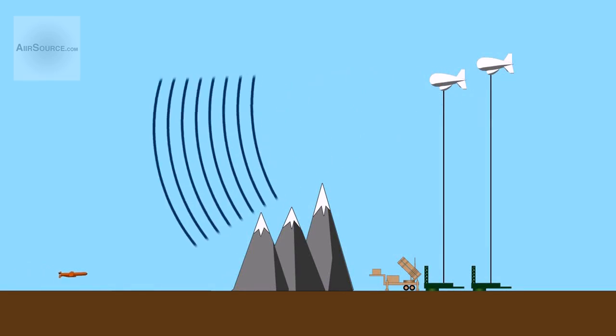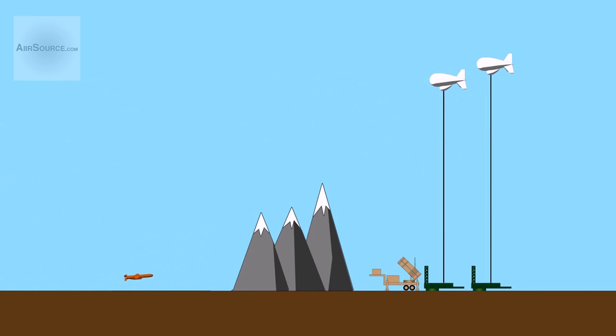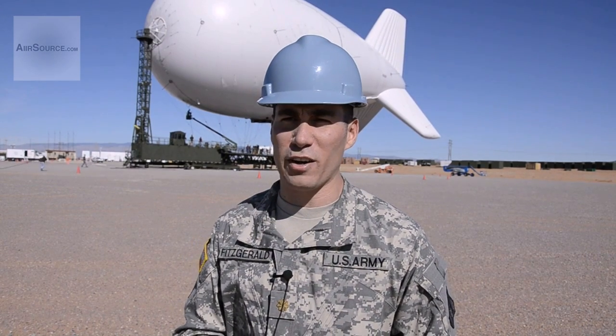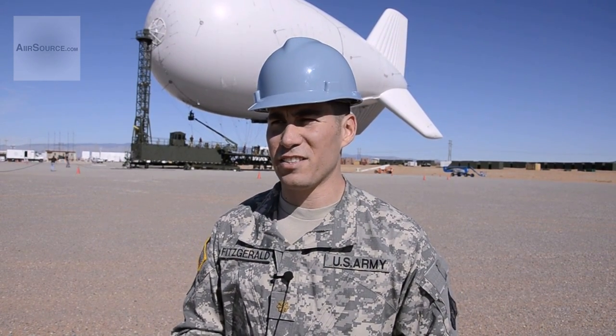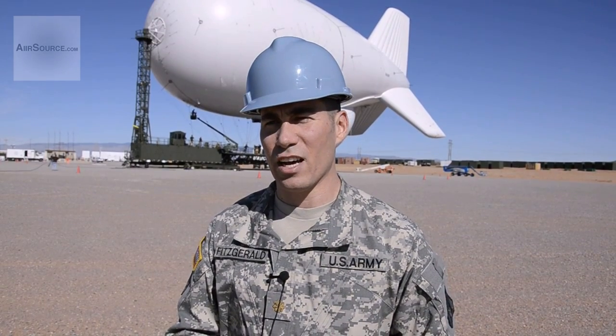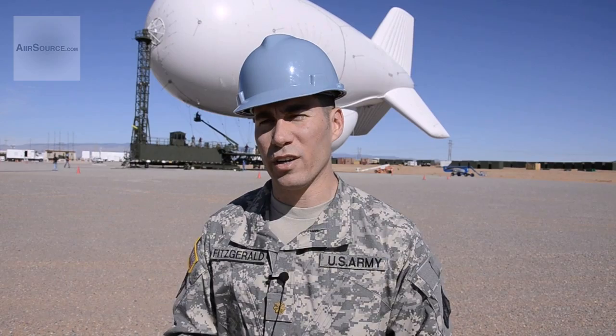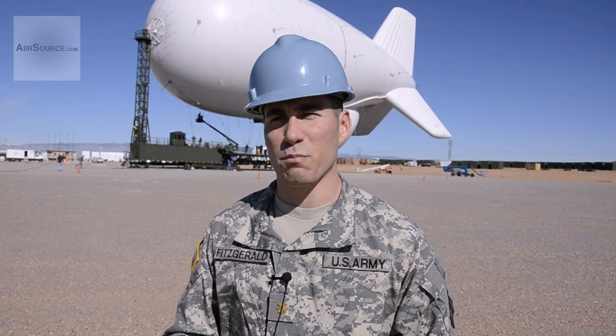Once a target has been located, a targeting radar system on a second aerostat can then lock onto the target and feed that data to air defense weapon systems. These systems would then be able to engage and destroy the target. The fire control radar, which is very precise, can see a long distance and track targets and develop firing solutions to hand off to other air defense platforms.